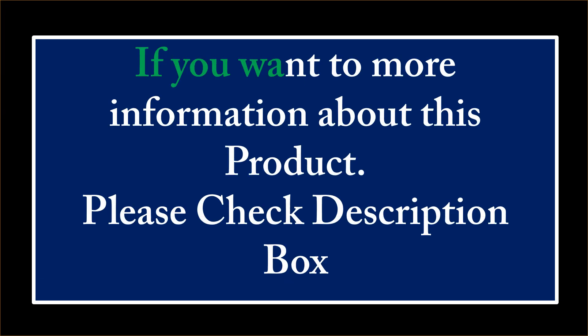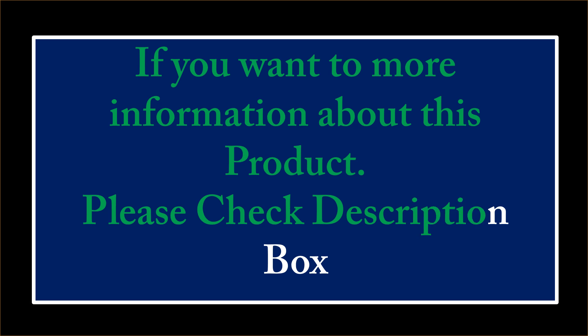If you want more information about this product, please check the description box. At number 3.